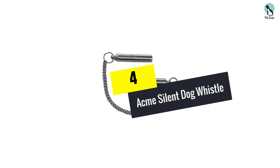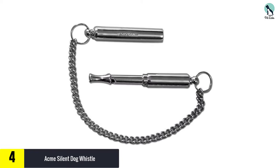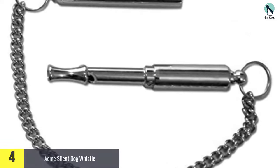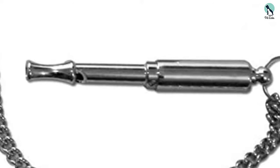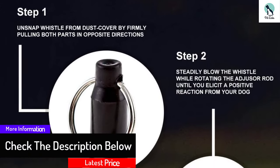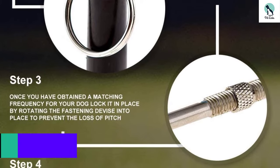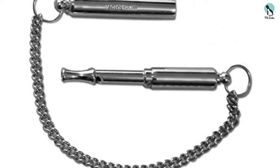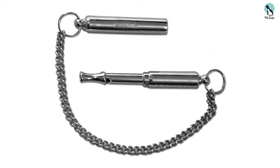Moving on at number 4, we have the Acme Silent Dog Whistle. What we liked about this product was that it was manufactured from a trusted and leading brand in the UK. When you purchase an Acme Dog Whistle, you instantly know that you're getting good quality. This silent dog whistle has been designed for canine ears only, so it's almost inaudible to human hearing. You can totally adjust the frequency of the whistle too, so it will fit your dog breed's specific hearing and can be used up to a distance of 400 yards. Professionals use this Acme Dog Whistle worldwide to train their dogs. The whistle measures just 4 inches long and is manufactured from solid brass with a nickel coating.